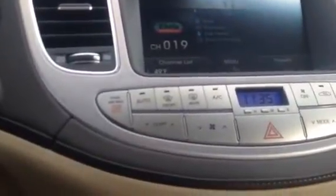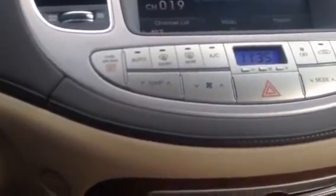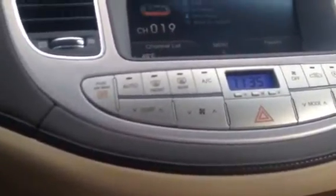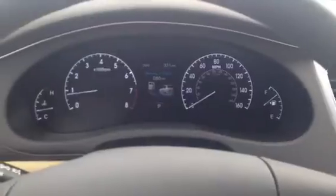This particular vehicle has an MSRP of $47,890. We've got it marked down $6,754 to where you're able to purchase it for $31,136. If you were to choose to finance, there's also 1.9% financing available for 60 months with that.